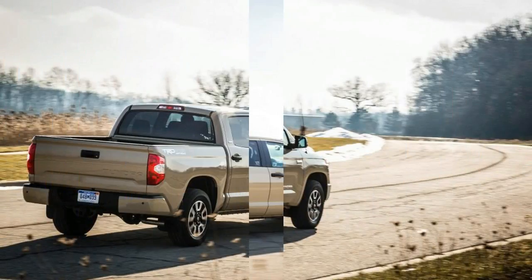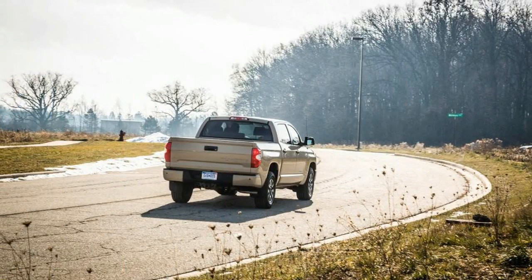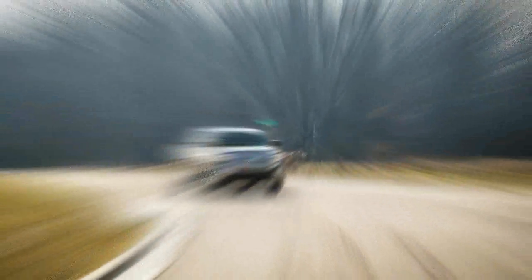The Tundra had a mild refresh for 2014, but under its steel skin remains an old skeleton. The 2017 model still rides on the same second-generation platform introduced in 2007.